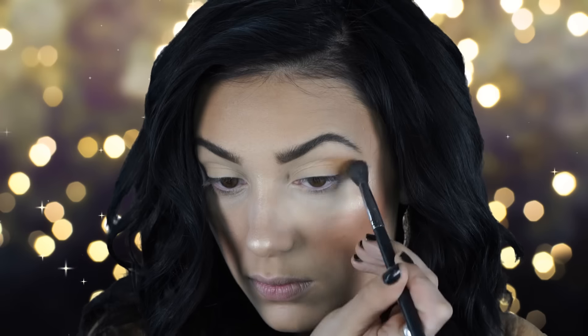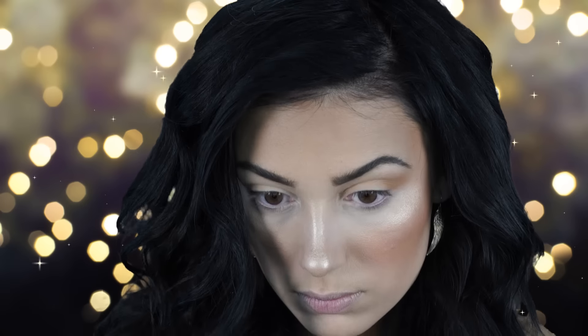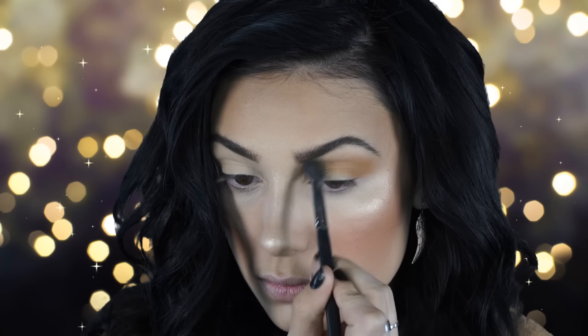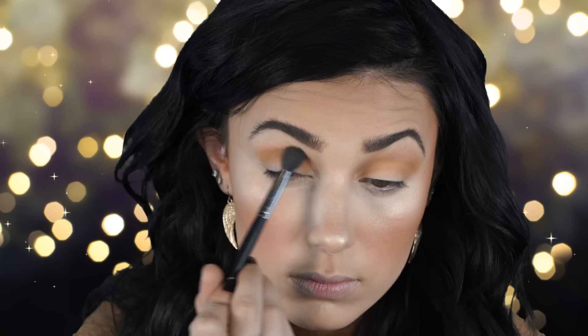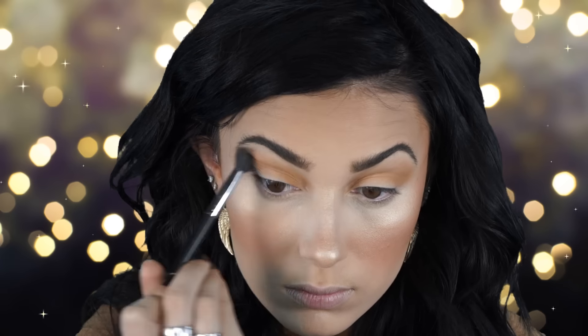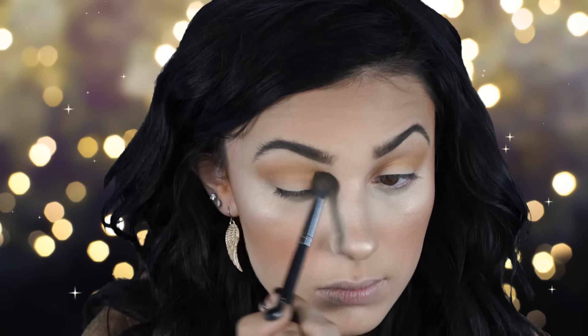Next I'm going to prime my eyes and then go in with my Morphe 35N palette, using the light warm brown shade to apply to my crease. For a smoky eye I always like to warm the crease up a little because I don't want it to be too gray or too dark — a little warmth makes it a lot easier to blend later.